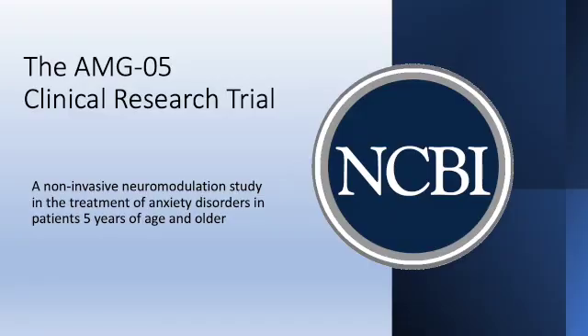Hello, my name is Dr. Tremontano. I'm the principal investigator of the AMG05 clinical research trial. This trial is being sponsored by the Neurocognitive and Behavioral Institute together with the NCI Clinical Research Foundation.